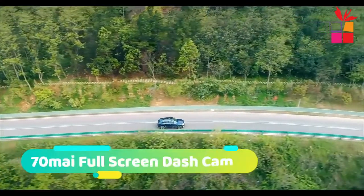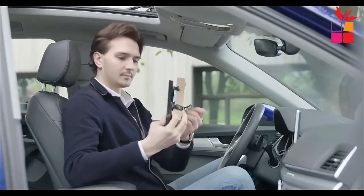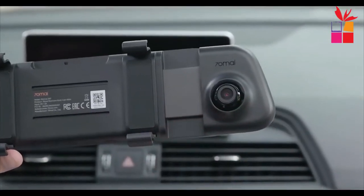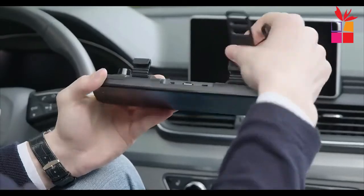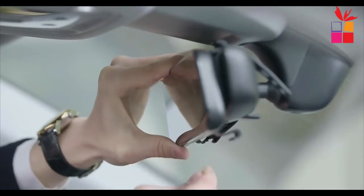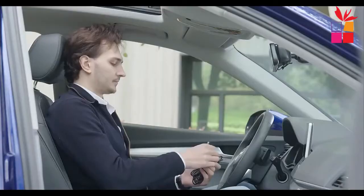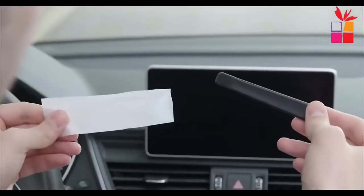Number 3: 70my full screen dash cam. The 70my 9.35-inch full screen rear view dash cam features front and rear dual lenses with 1080p cameras, recording double-vision live videos without any blind spot. Videos from both cameras are accessible on your SD card at will. With a 9.35-inch IPS full screen, it delivers broad vision with awesome details and shows real-time, ultra-wide-angle rear views.